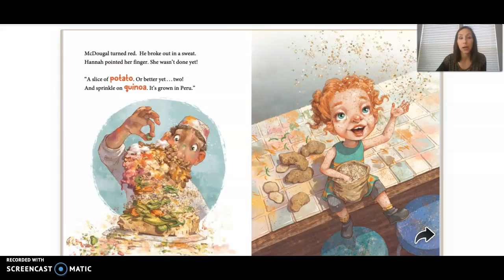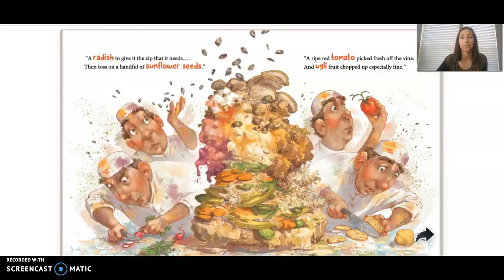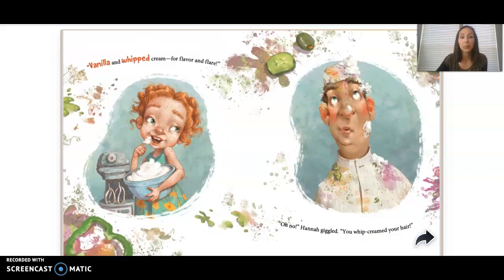McDougal turned red. He broke out in a sweat. Hannah pointed her finger — she wasn't done yet. 'A slice of potato, or better yet, two, and sprinkle on quinoa. It's grown in Peru.' A radish to give it the zip that it needs, then toss on a handful of sunflower seeds. A ripe red tomato, picked fresh off the vine. Ugly fruit chopped up, especially fine. Vanilla and whipped cream for flavor and flair. 'Oh no, Hannah giggled, you whipped creamed your hair!'